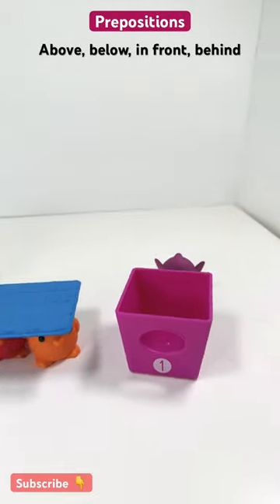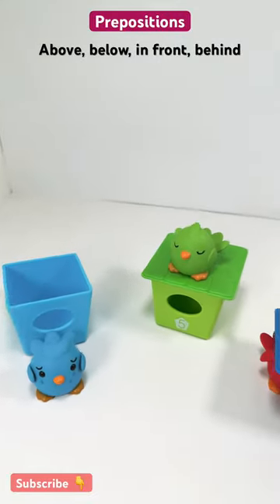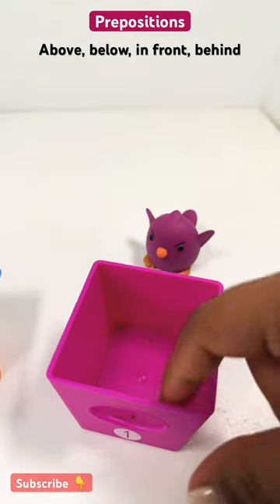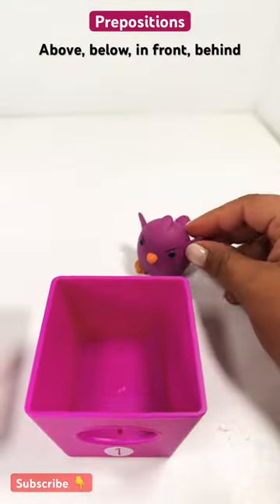And now where is the purple bird hiding? Can you spot the purple bird? Oh, I see it now. Birdhouse, and the purple bird is behind it.